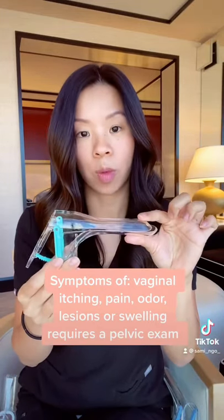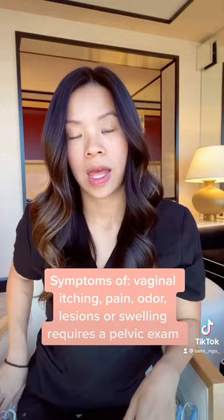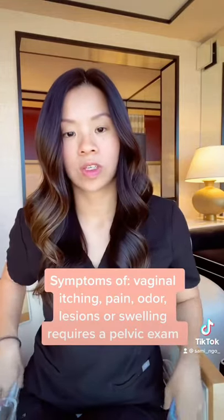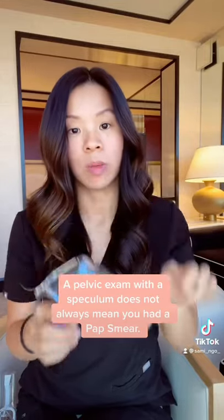This is your typical speculum — normal size. We also have one that is much thinner and more narrow, and also a bigger and wider speculum, so multiple sizes.